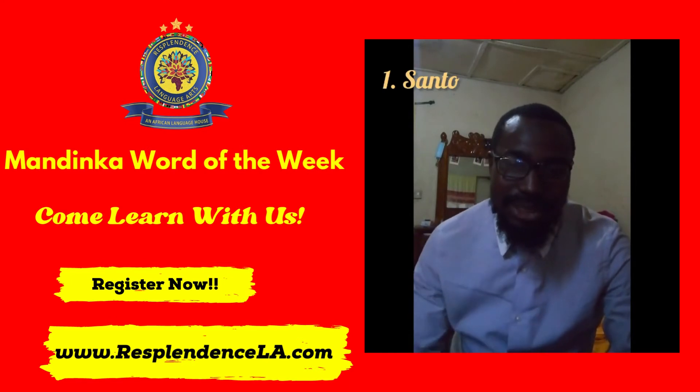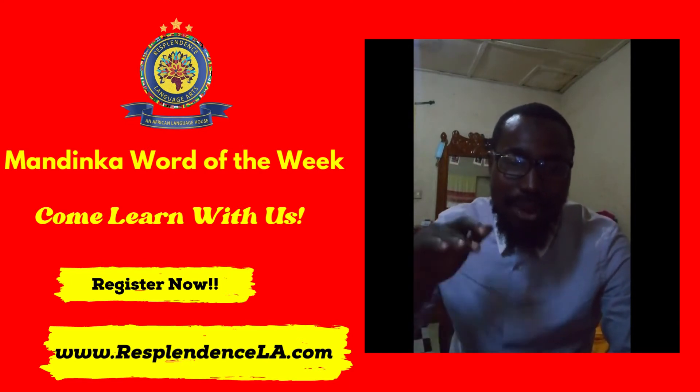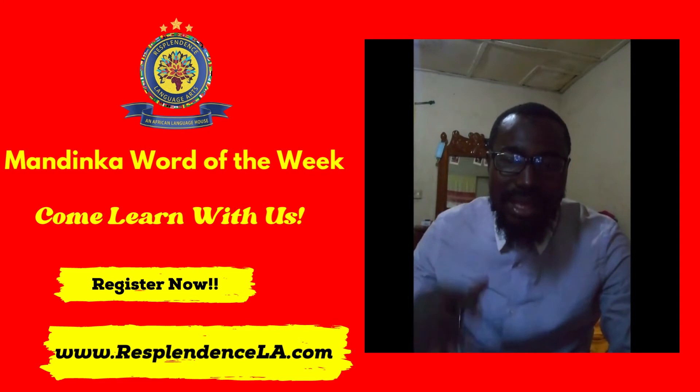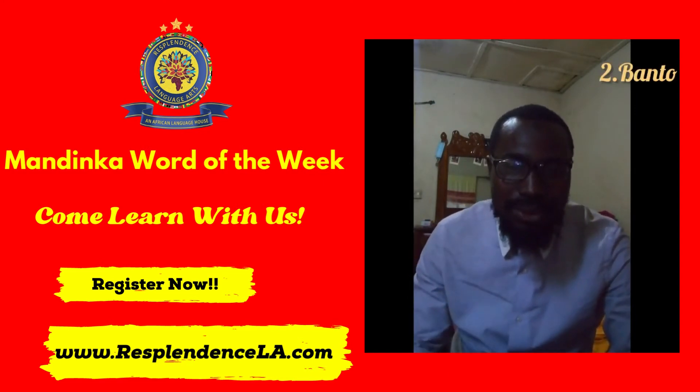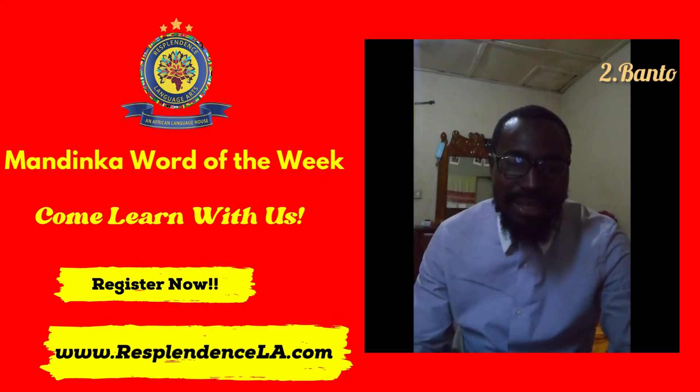Santo is a Mandinka preposition meaning up. And the second one is Banto. Banto also is a Mandinka preposition meaning outside.